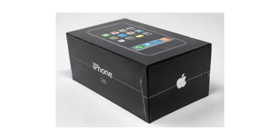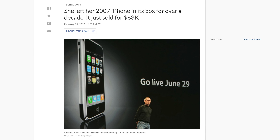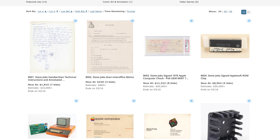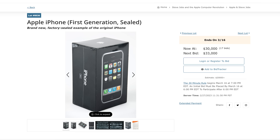Did you have the foresight to buy the very first iPhone and keep it sealed in its box? A first-gen iPhone, brand new and sealed, recently sold for a record-breaking $63,000 earlier this month. Our auction has a collection of items as part of the Steve Jobs and the Apple Computer Revolution auction set. An 8-gig original iPhone is also part of this auction, estimated to sell for over $20,000 — but after the recent $63,000 sale, it's got to go higher than that.